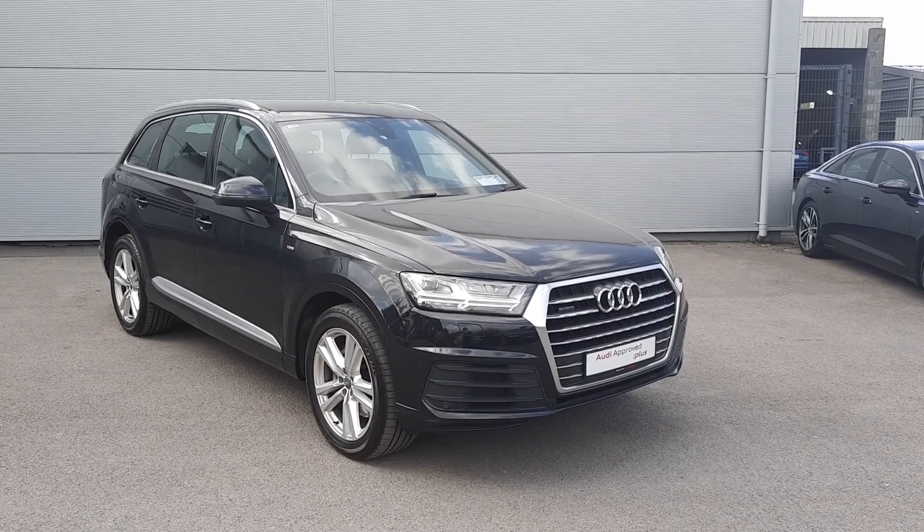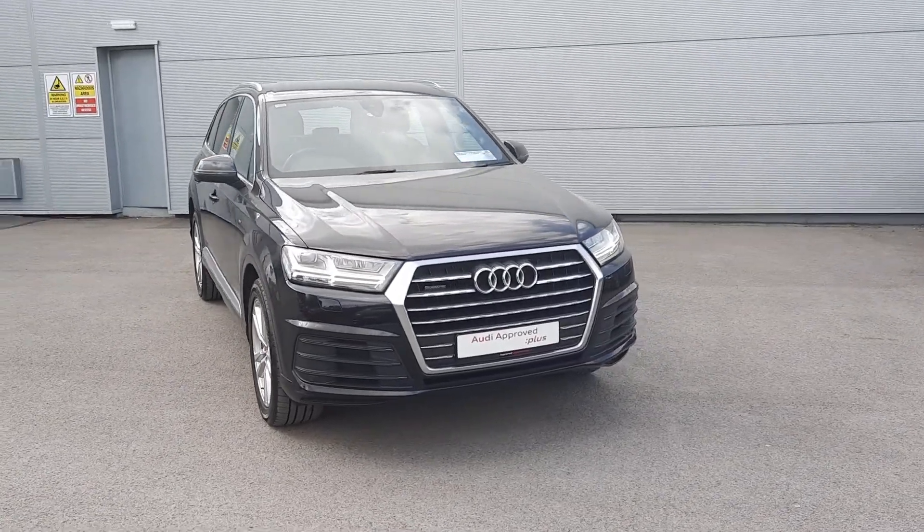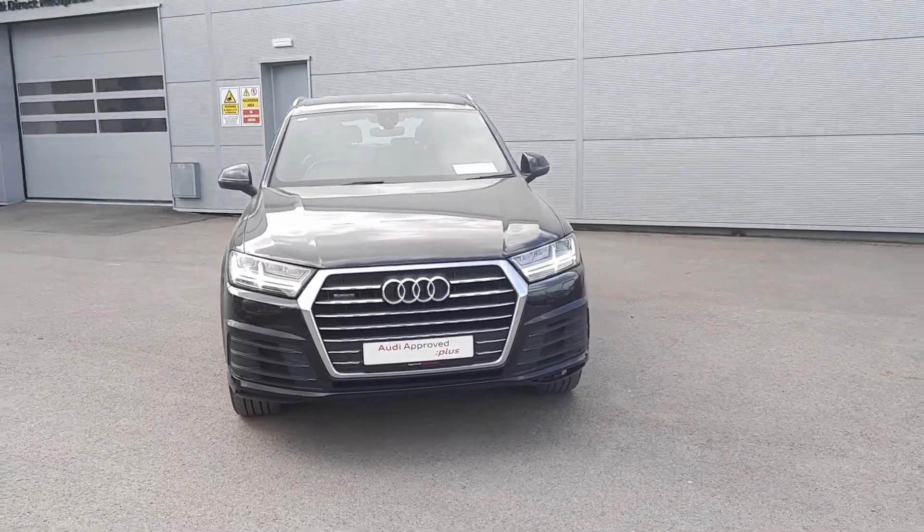Hello and welcome here to Audi Approved Plus in Jotida. Today we have this fabulous 2016 Audi Q7 3-litre TDI S-Line Quattro.